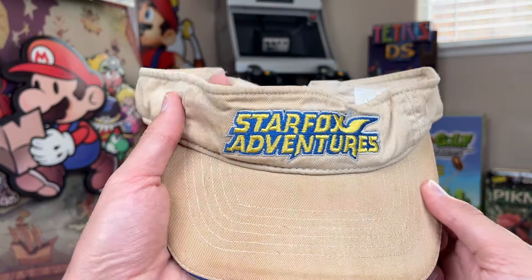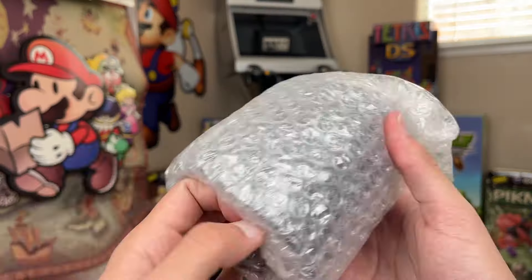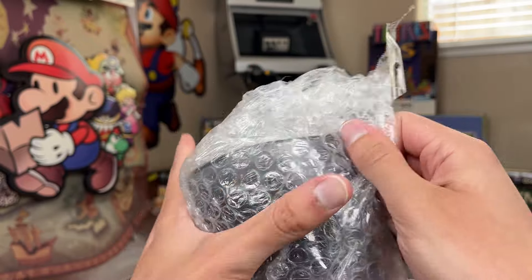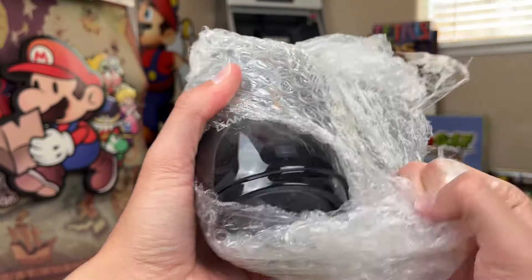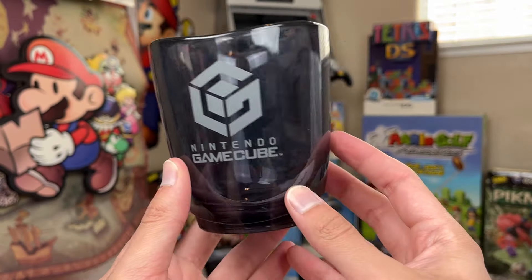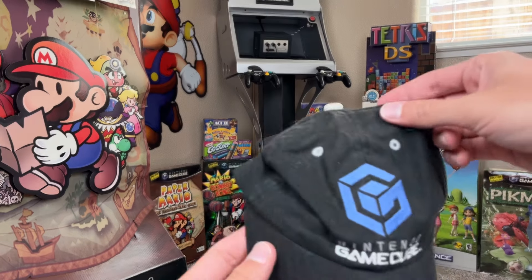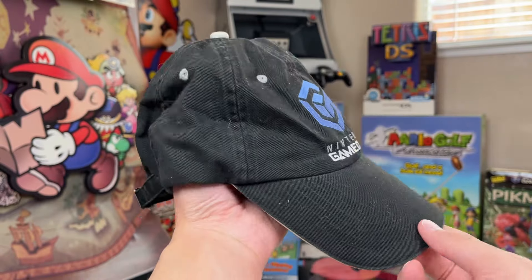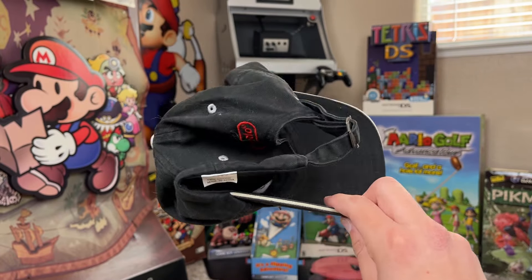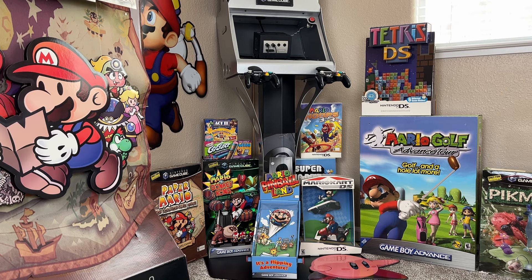A Star Fox Adventures really dirty hat — kind of sweet if you love dirty hats or Star Fox. What is this, a cup? This guy packed this stuff really good. A GameCube Nintendo pen holder — we got a GameCube pen holder to hold our GameCube pens. Got another black controller. Another Star Fox hat. A GameCube hat — I didn't even know this was in the box. It's a little dirty but it could be cleaned up. It's got some Nintendo branding on the back as well. I forgot what was in this box, but this was a pretty sweet buy.